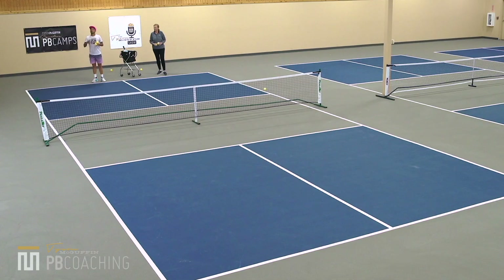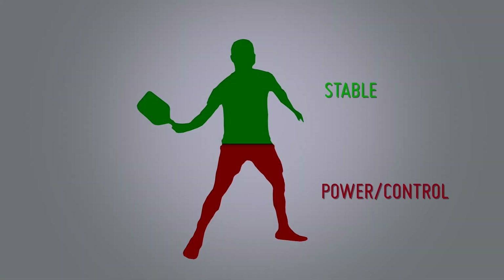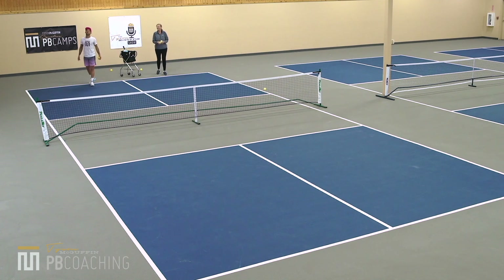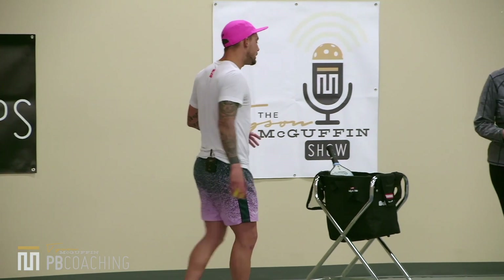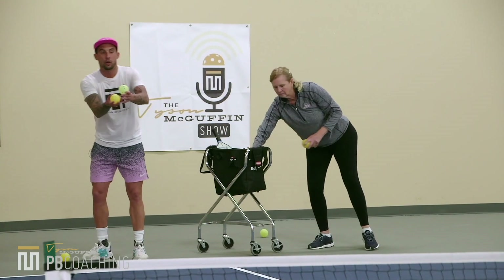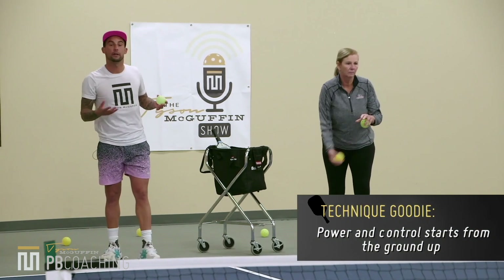First drill: underhand toss a ball into the kitchen starting at the baseline, simulating a third ball drop. The main focus is getting your weight going forward, engaging your legs, keeping upper extremities quiet, and after releasing the ball, pausing your hand and holding that position. Both Jenny and I will toss ten balls with the forehand and ten with the backhand. You can toss cross-court or up the line.